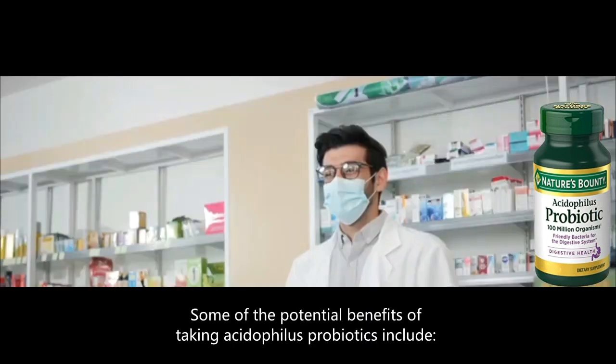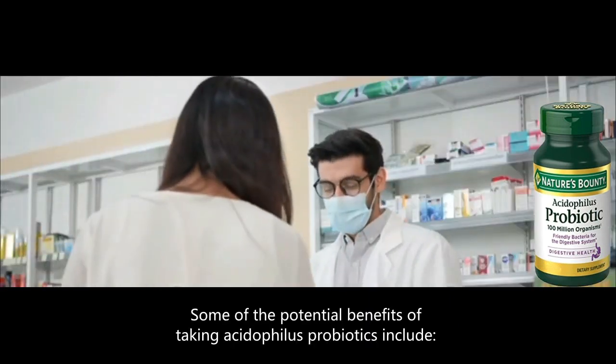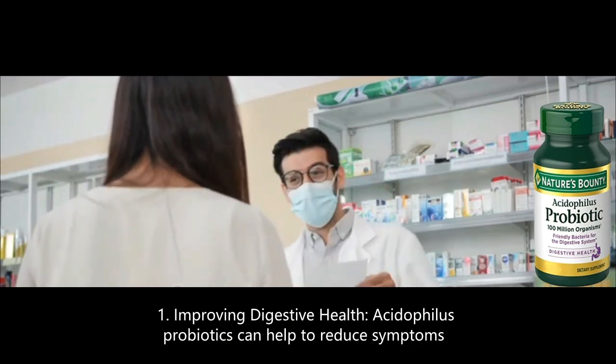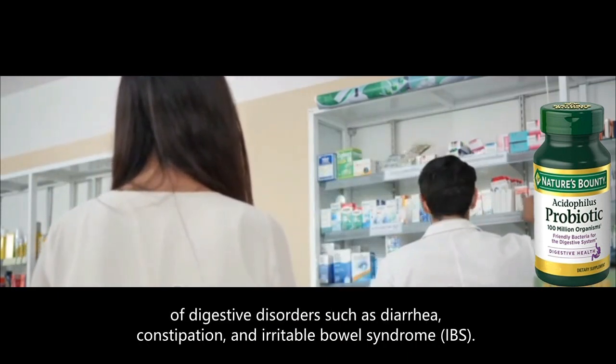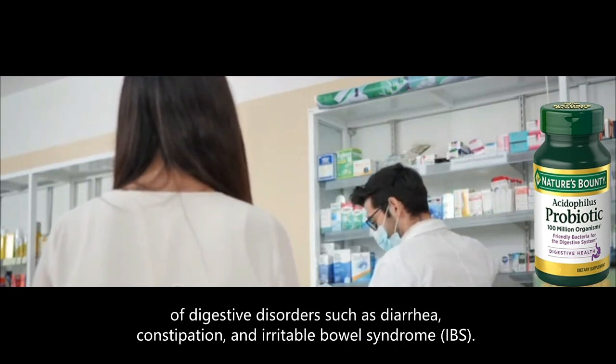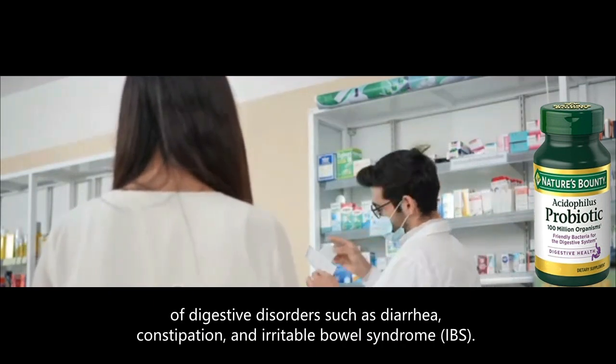Some of the potential benefits of taking Acidophilus probiotics include: 1. Improving digestive health — Acidophilus probiotics can help to reduce symptoms of digestive disorders such as diarrhea, constipation, and irritable bowel syndrome.